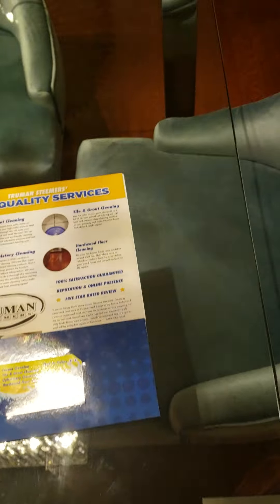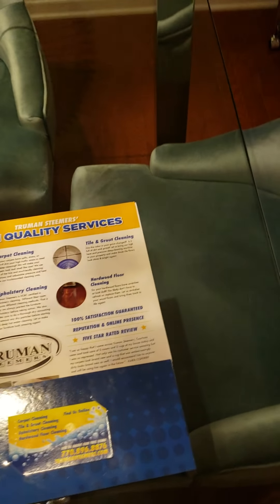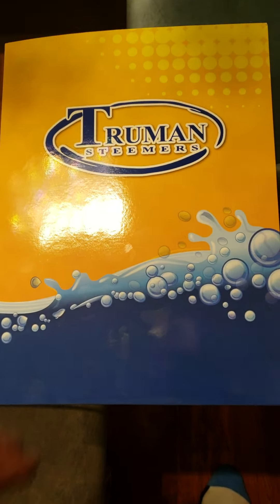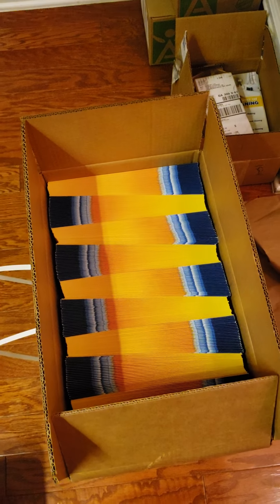I had my buddy Ryan Kettering do some presentation folders for me. I'm also going to get an estimate sheet to put on the other side, since I'm doing estimates for other services. I just always like adding to my presentation. I got a total of 250 folders, plus 250 business cards and 250 of the sales sheets. These are some nice quality folders that he made for me — and these are the sales sheets right here.